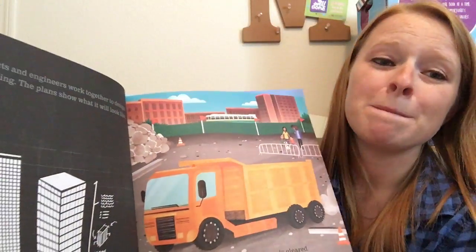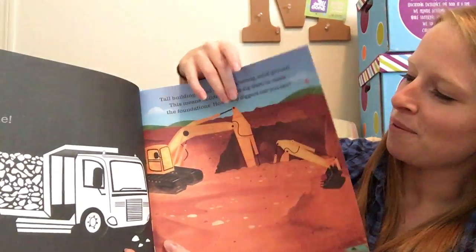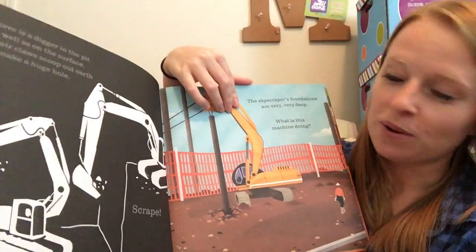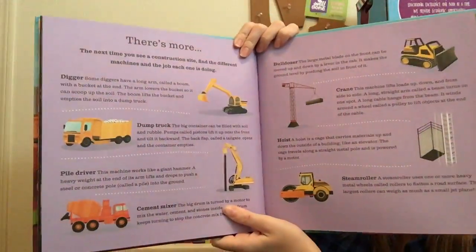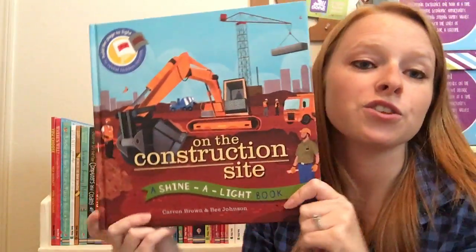So cool — your kids will be amazed when they see these. I know I was the first time I saw them. These are nonfiction so they're learning but they don't even know it because it's just so engaging and fun. And then at the end here you have your glossary of all the terms that you learned throughout the book.